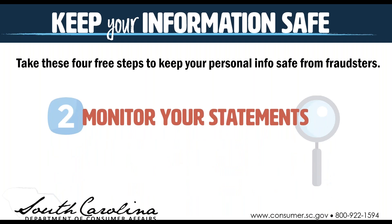You also want to monitor your statements. Make sure your bills, benefits, medical and financial statements are all arriving on time and that they're all correct. Look for the signs of identity theft and make sure all that information is accurate.